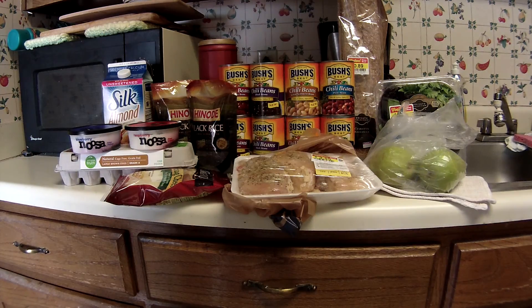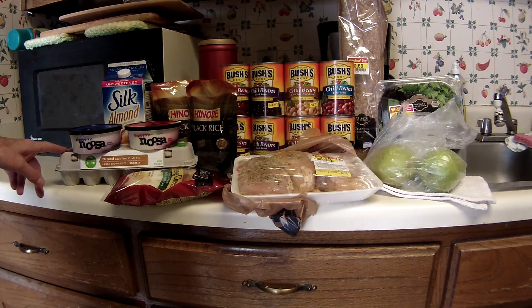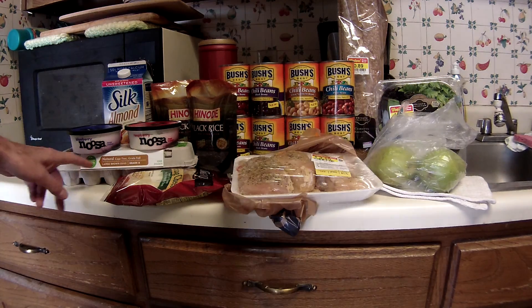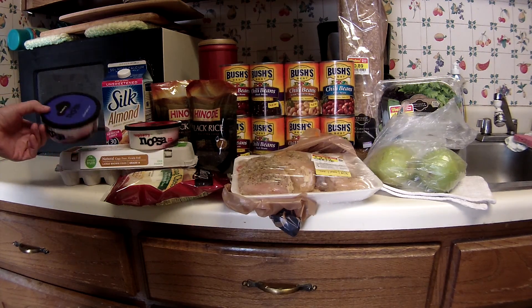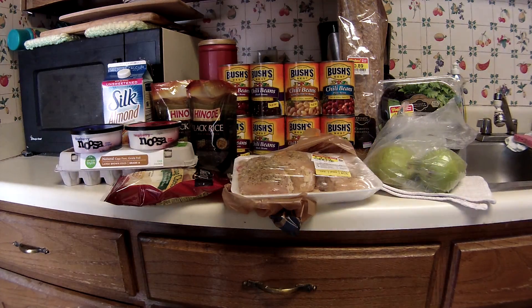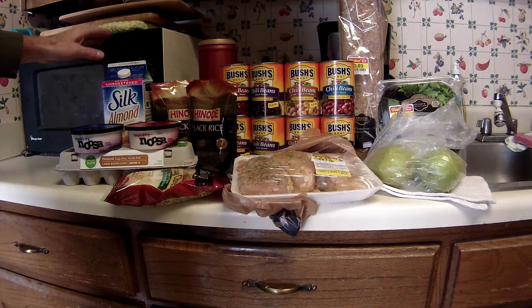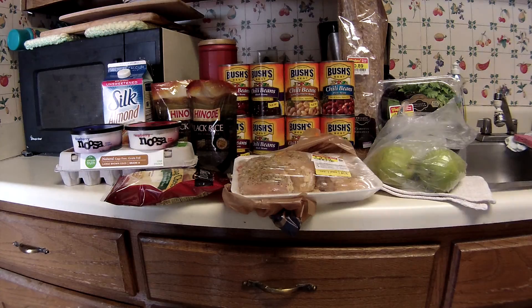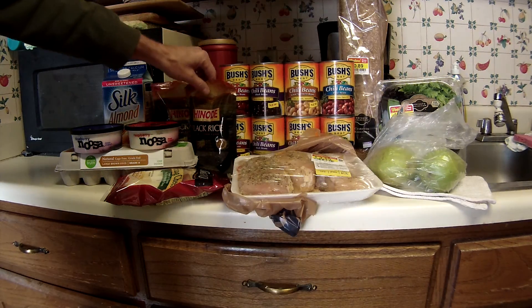The free eggs are a $3.57 value. However, this Noosa yogurt is not cheap and I didn't have any coupons for it — it's $2 a piece. The Silk milk is on sale for $2.99, and I just realized I forgot to use a dollar off printable I still have, but they don't expire until December so there's still plenty of time.